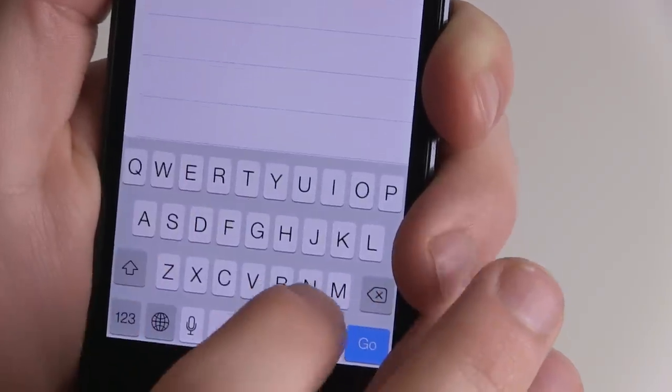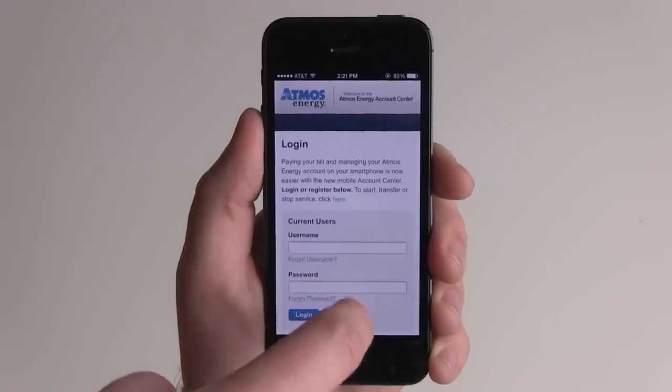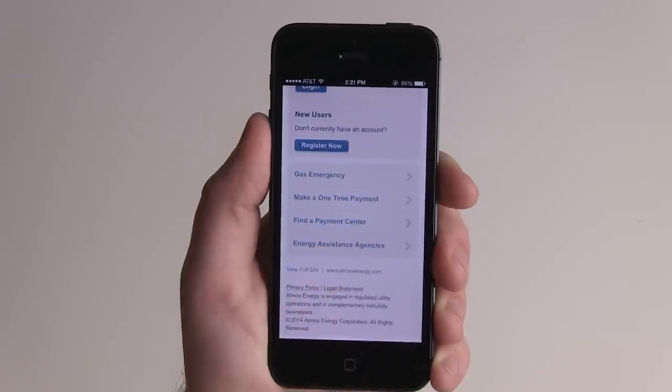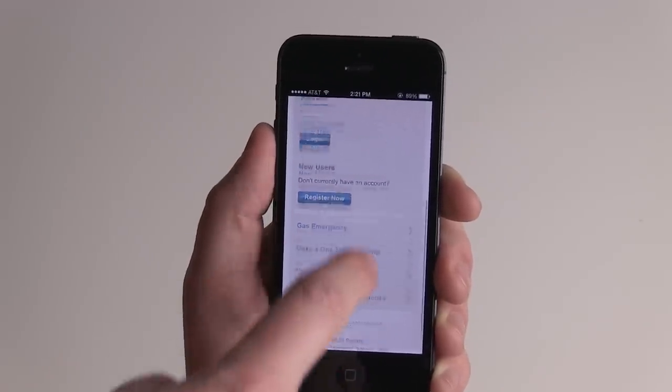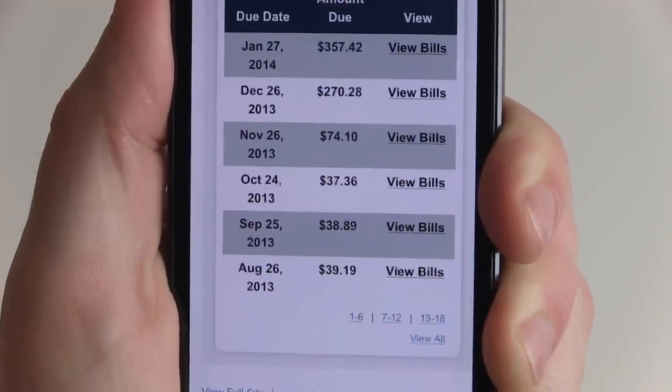It's easy to use. Just open your web browser, type in atmosenergy.com, and voila! The newer, sleeker account center will appear on your phone. Simply launch our site and you'll find the most convenient way to pay your natural gas bill, view your account balance, or conduct other business.